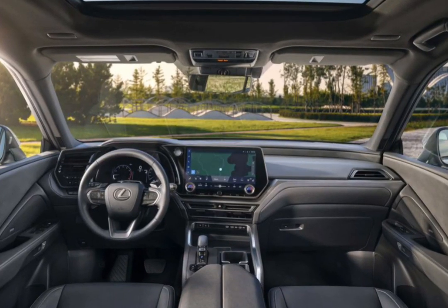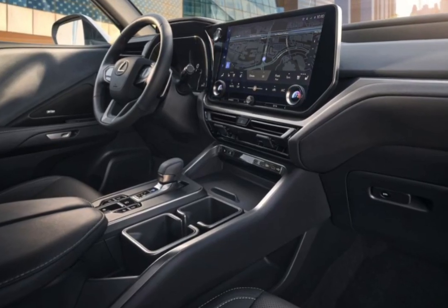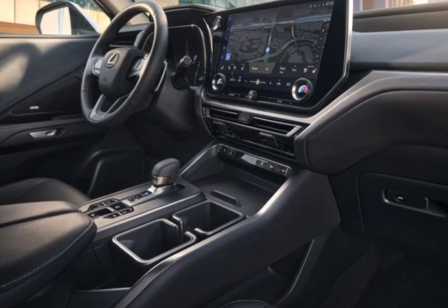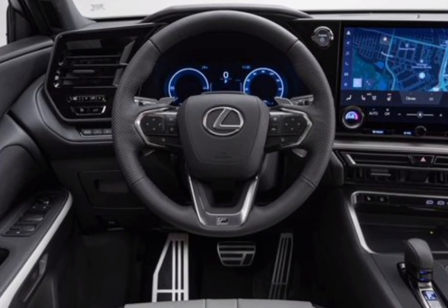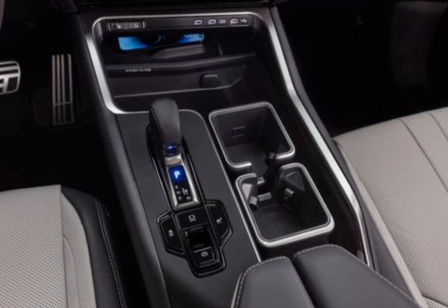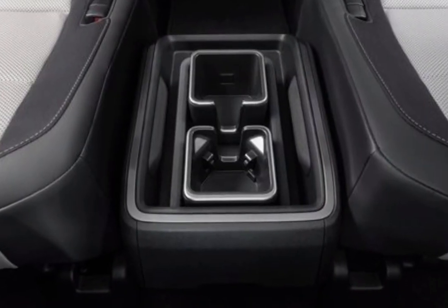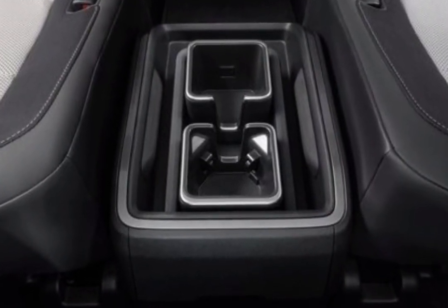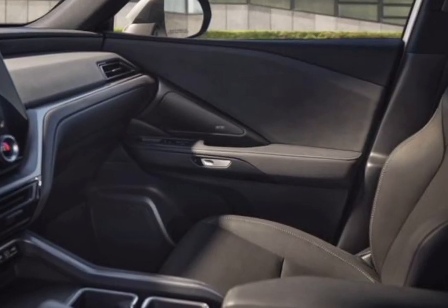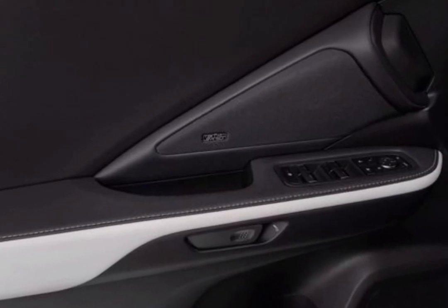With a 116.1-inch wheelbase and a 203.1-inch overall length, there's no denying the TX's size — it's larger than competitors such as the Acura MDX. It appears to be a much more legitimate three-row effort than the old RXL, which had a third row only suitable for occasional use. The way-back seats in the TX are far more comfortable, and access is easy thanks to a second-row seat that flips forward at the push of a button.